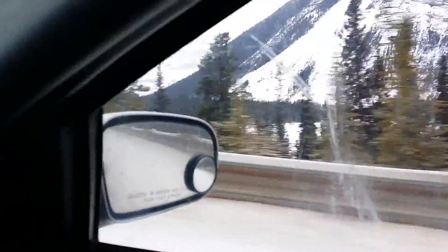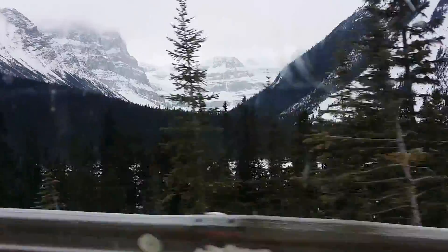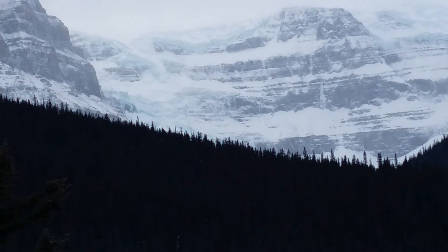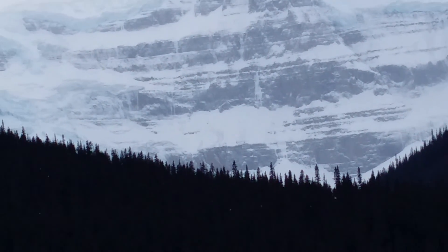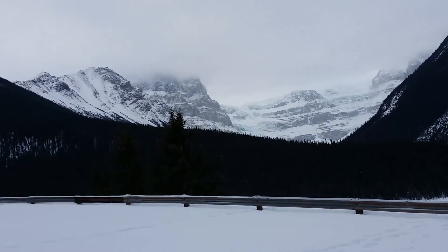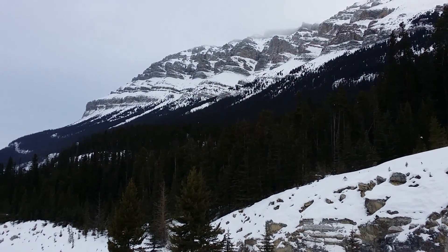Just looking off to the right, way in there, it looks like a glacier. Just to give a quick shot of that. I'm not quite sure what that glacier is, because I don't think I'm yet at the Athabasca. But there are definitely some glaciers up there in the back. These mountains are in the foreground.